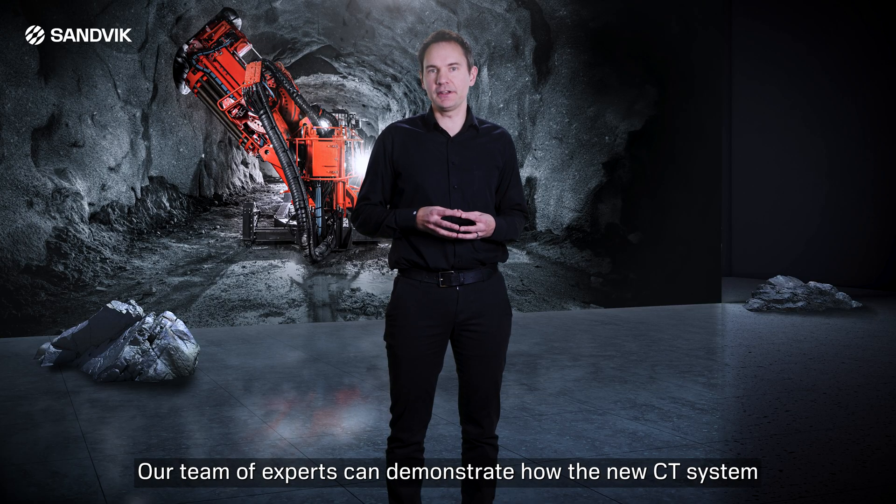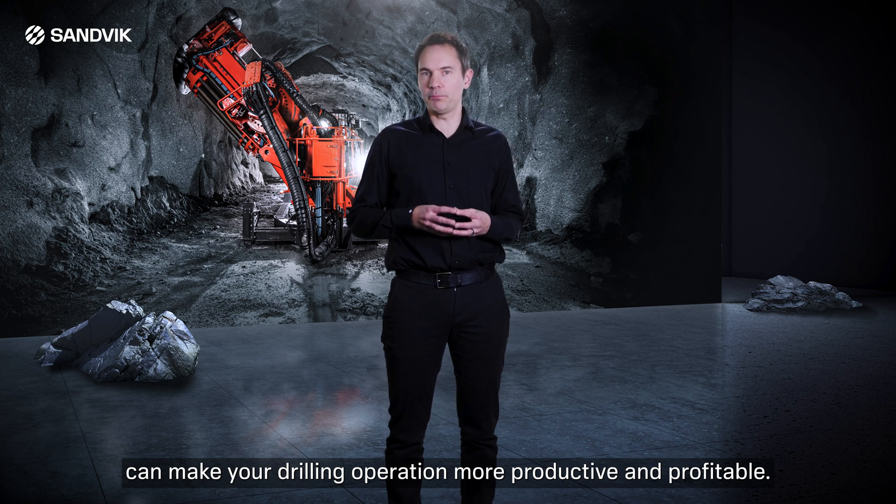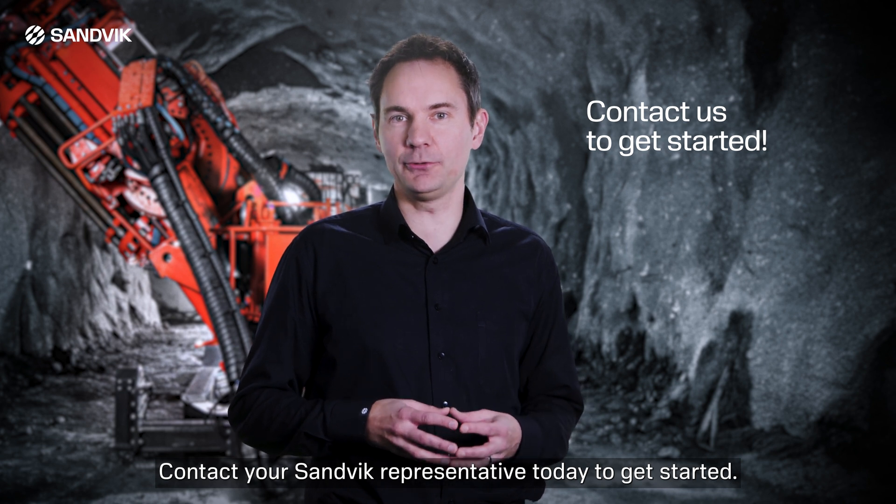Our team of experts can demonstrate how the new CT system can make your drilling operation more productive and profitable. Contact your Sandvik representative today to get started.